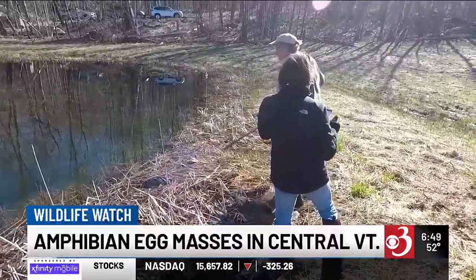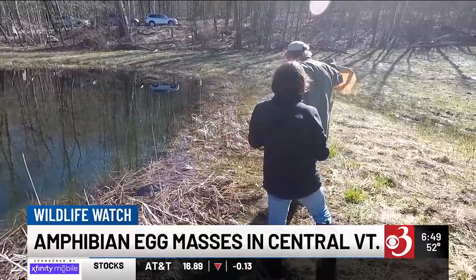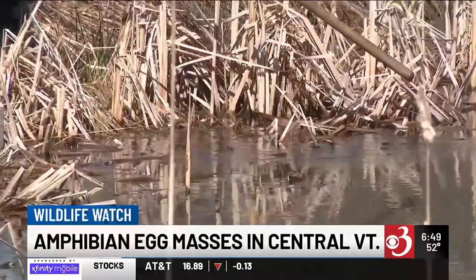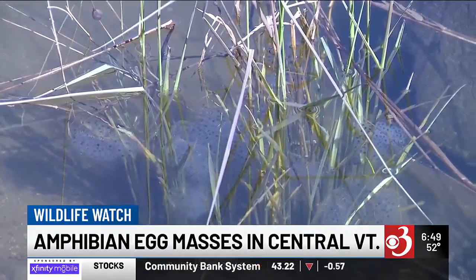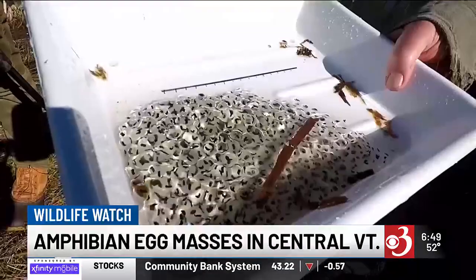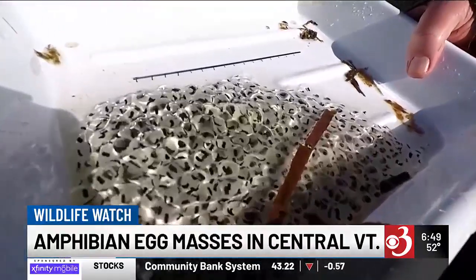Those species are arriving 10 or 11 days sooner at these ponds than they used to, as a result of a warming climate. We can then look at long-term trends that you just can't see over the course of a year or two, but here we're talking 25 years of data.